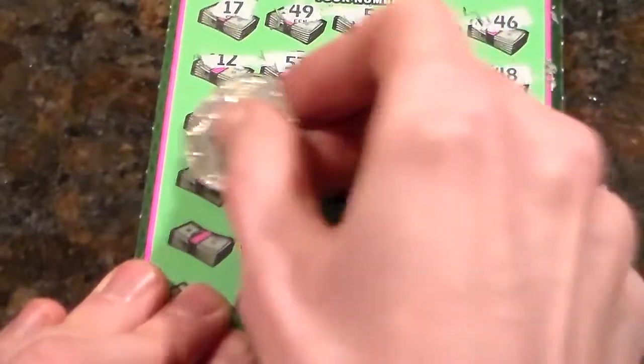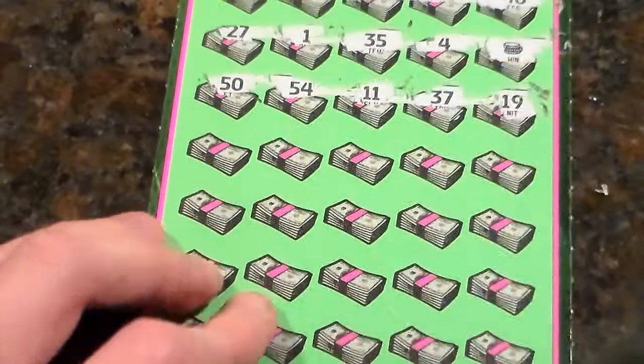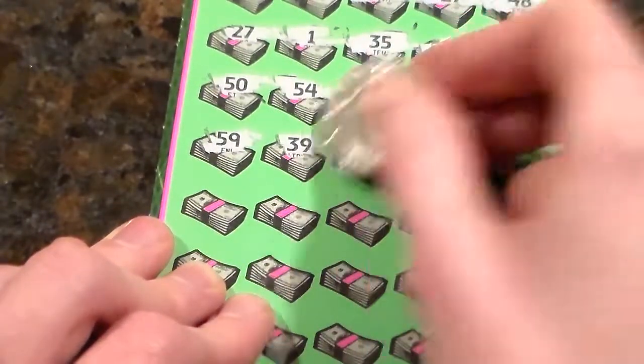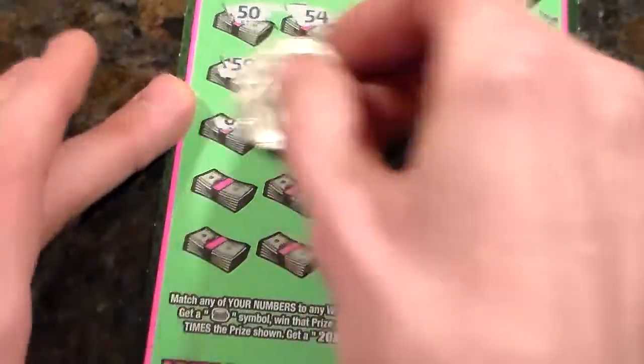That's 8. 9 so far. If it's 10 — it might be — there's 10. 39 is not one of them. 33 is not. 34, no. 49. It's 11 — 11 matches.